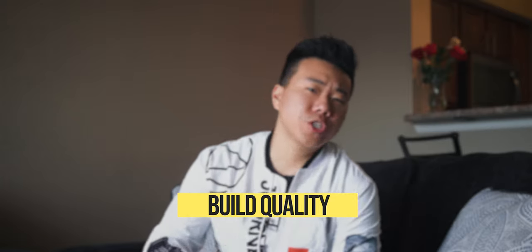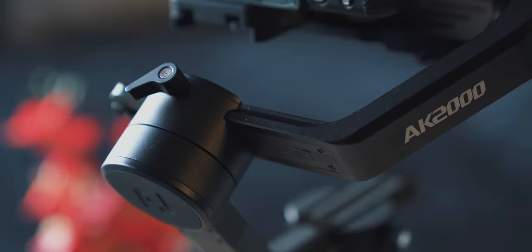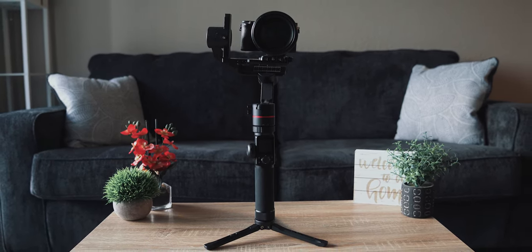This gimbal's construction is absolutely rock solid. The entire motor head, including the motor arms, are made of metal. The body of the gimbal, or the shaft, is made out of a nice durable plastic. And the grip itself is a rubber material that feels both good to hold and gives you a solid grip while you're using it.